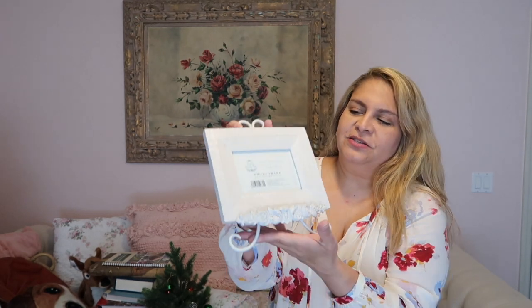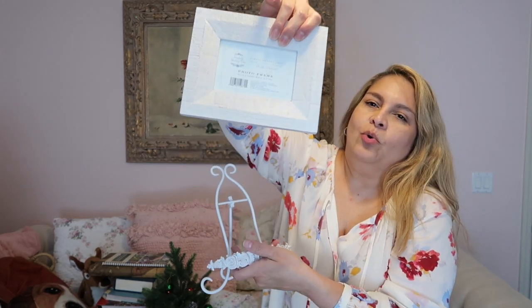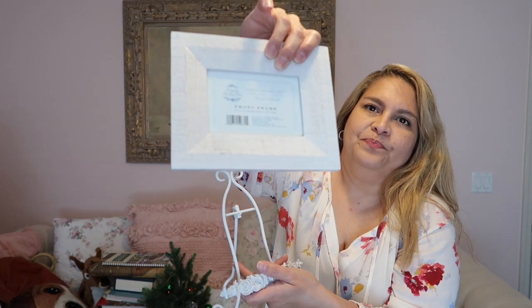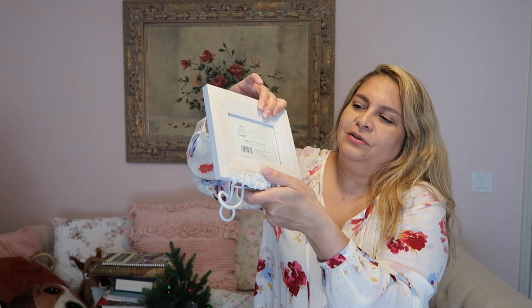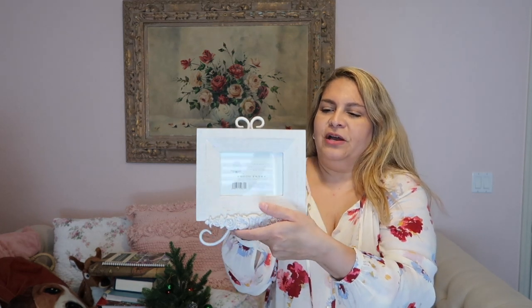I bought this at the Humane Society along with that little basket. I love Rachel Ashwell Shabby Chic, and this is from her Simply Shabby Chic collection from Target. I don't know how old it is but it was all packaged — brand new, never used. It's a white shabby frame with a little stand. I think I paid two or three dollars for it, and it'll go well in this room.